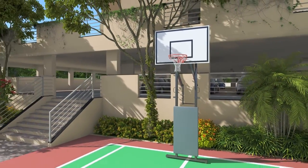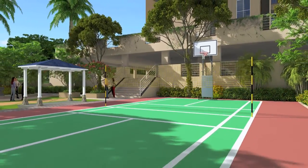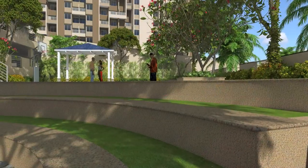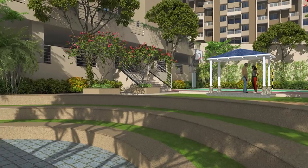Relieve some stress by indulging in outdoor sports, whether it's basketball or lawn tennis. Let the world see the performer in you. The stage is set — come and show your talent.